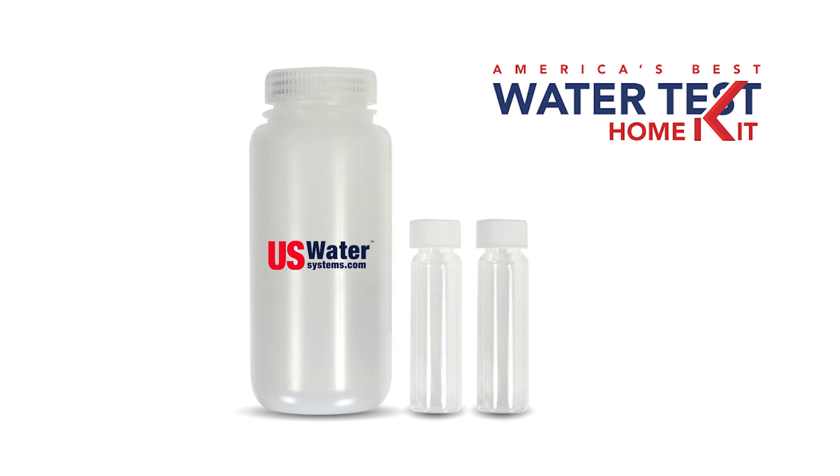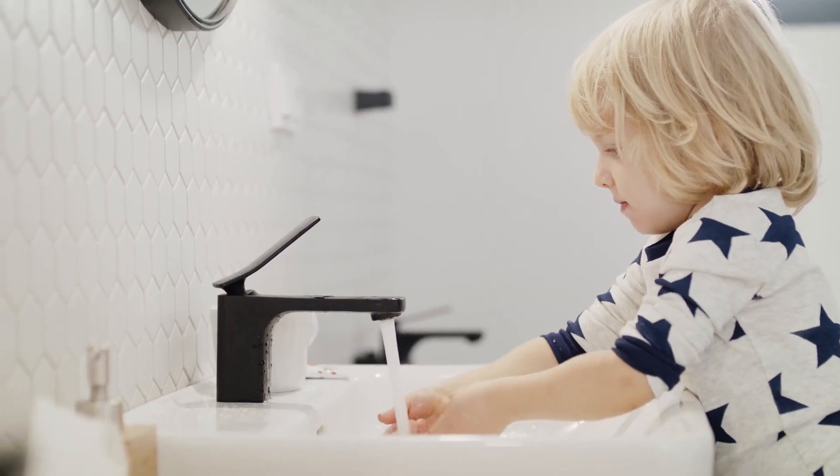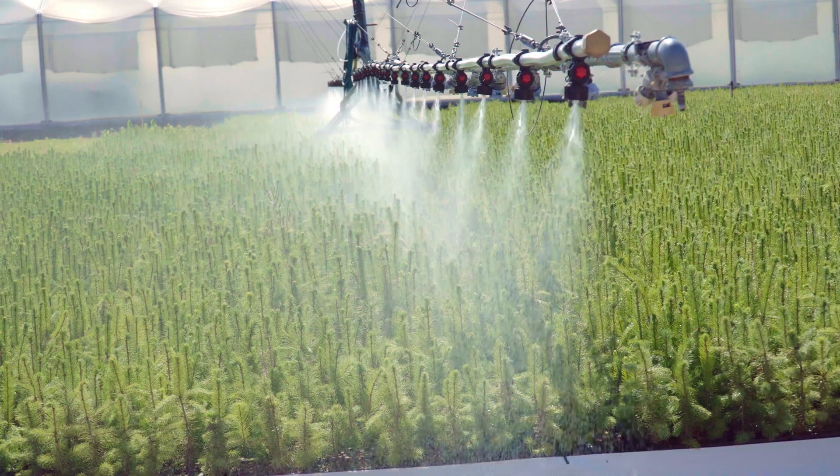The US Water Systems Standard Water Test checks for 35 different contaminants. In most homes, this is sufficient. But maybe you want a more detailed test, or maybe you're using your water for an application where a more comprehensive water test is required, like at a lab or with food production.